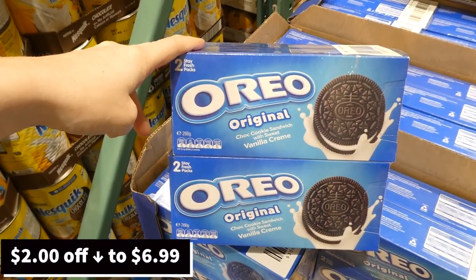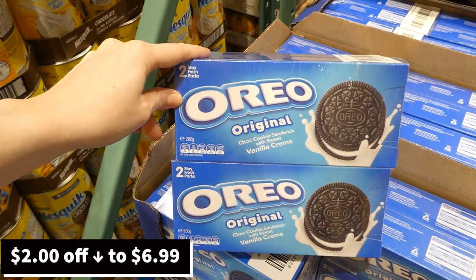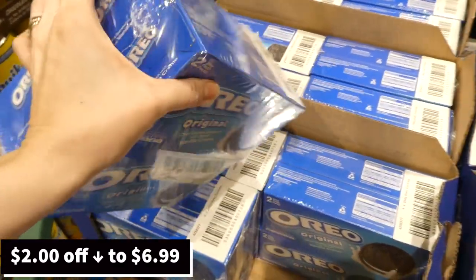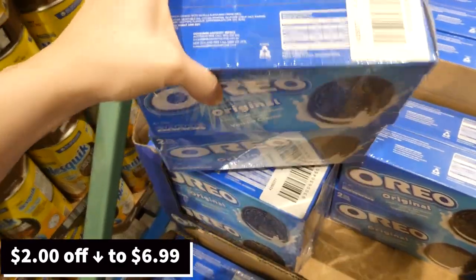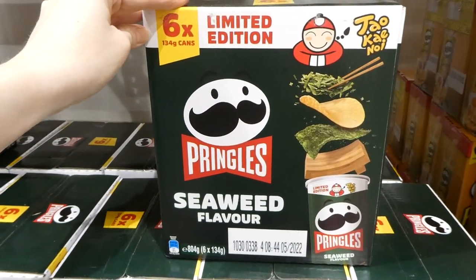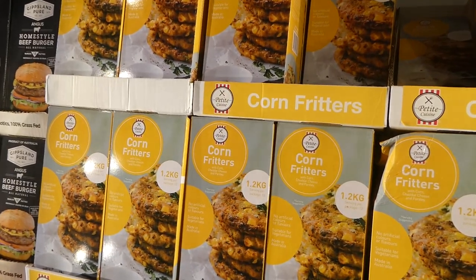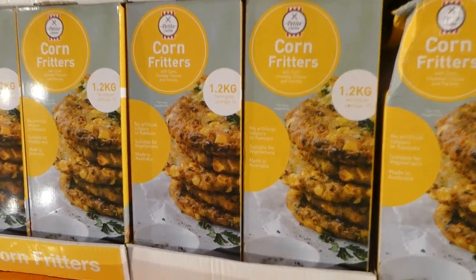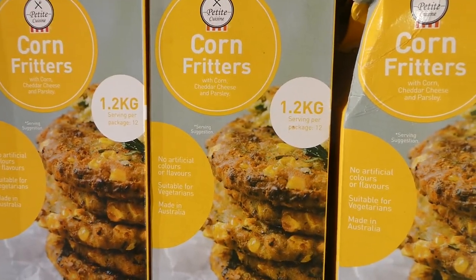They have Oreo cookies — four packs of two Stay Fresh packs each, with the original vanilla cream, 266 grams per pack. Pringles Seaweed Flavor are on sale — limited edition, six 134-gram cans, $3 off down to $10. Petite Cuisine Corn Fritters — 1.2 kilos (about 12 patties), $3 off down to $12.50. No artificial flavors, suitable for vegans, made in Australia, with corn, cheddar cheese, and parsley.